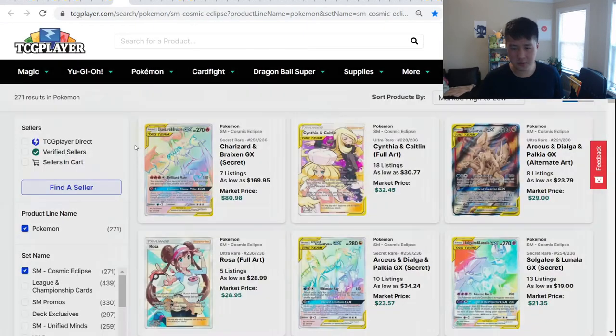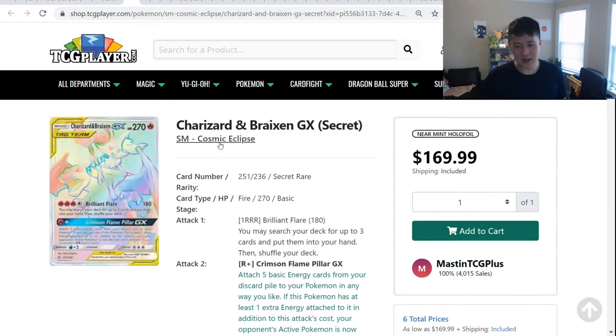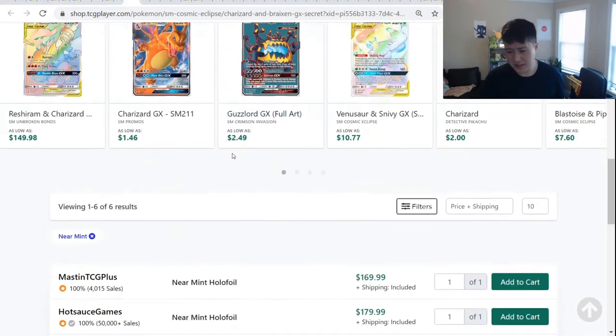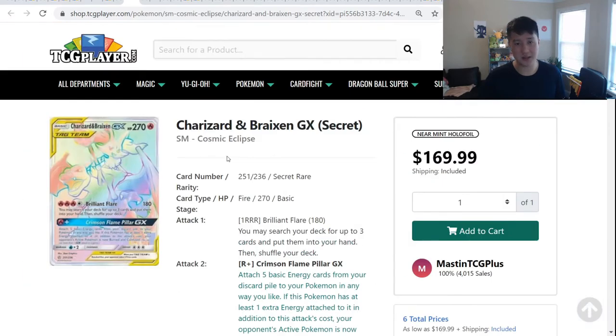Let's move on to some more recent sets. The main thing here is Charizard Breaks — lowest price is $170, which is very surprising. A few months ago it was like $60. I imagine this is just for collectors — this card hasn't really been used in any tournaments that I'm aware of. Yet it's fetching a price like this, which has to be just a Charizard effect as far as collectors go.